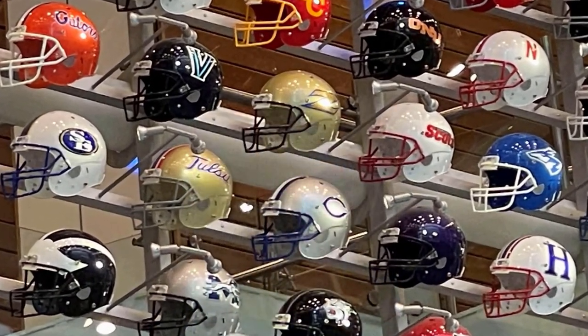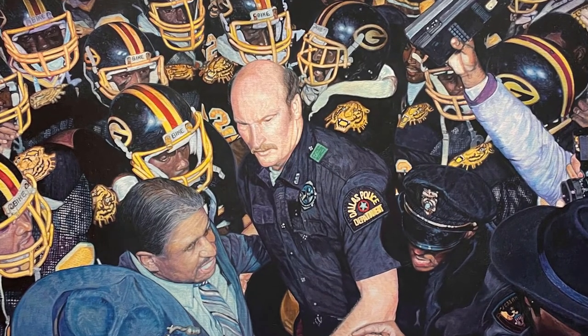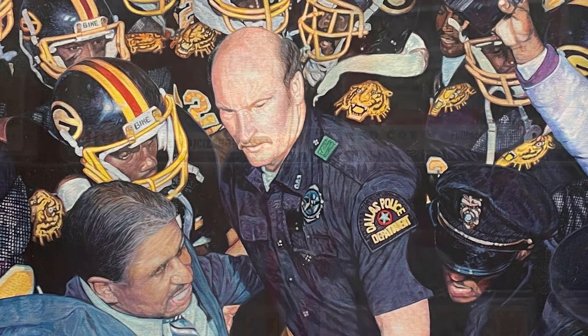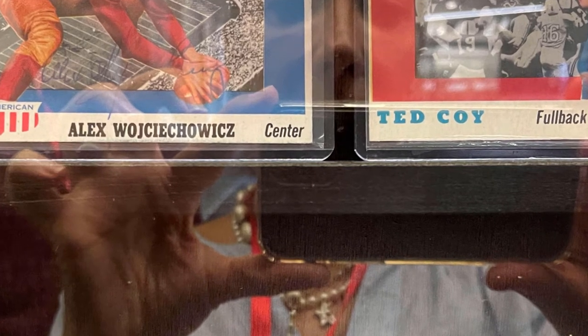One of the greatest aspects of the College Football Hall of Fame is the fact that we do have an extensive collection. We also have items out on display, though maybe not as many items as a more traditional museum.